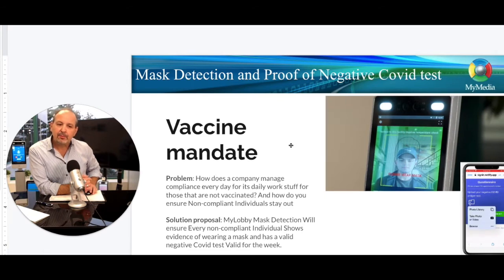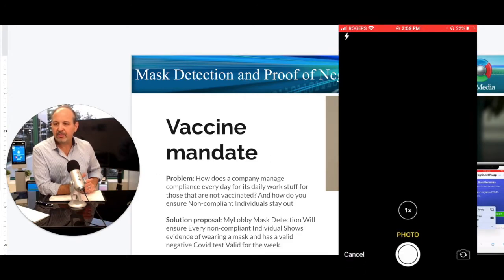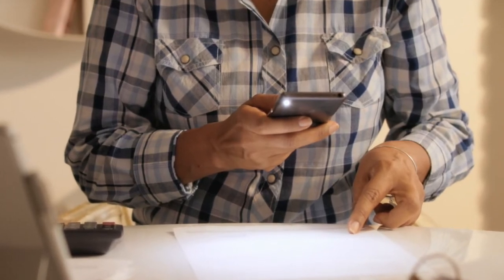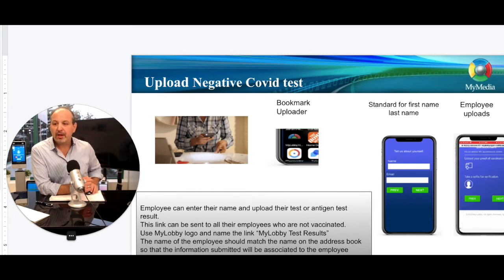The second piece of technology is having the ability for your employees to upload their negative COVID tests. And they can do this right from the comfort of anywhere — whether they go to the pharmacy and get it done right away. There would be a little app on their phone that they could bookmark, put their name in, upload that document, and it's done quite easily.